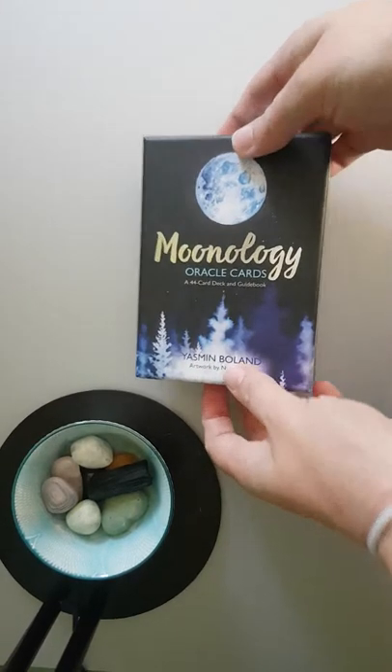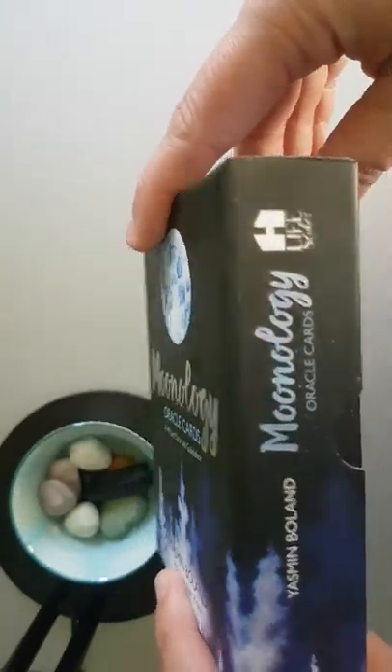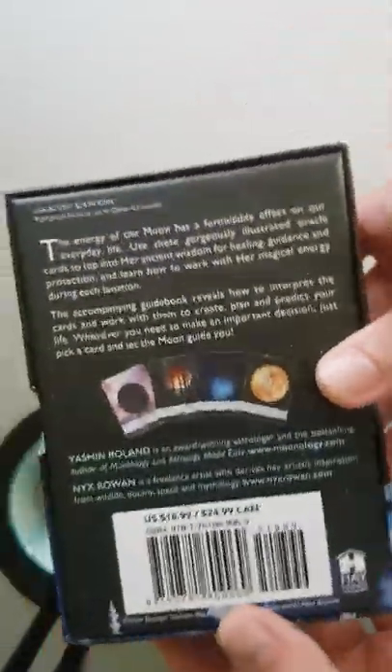So yeah, let's have a look. We've got the Moonology Oracle card book box. I love the foiling on it and the design — stunning. And then there's the back, so I'm going to open this.